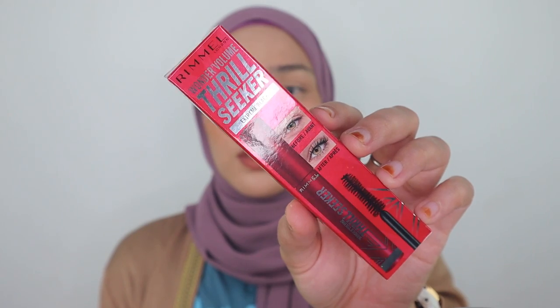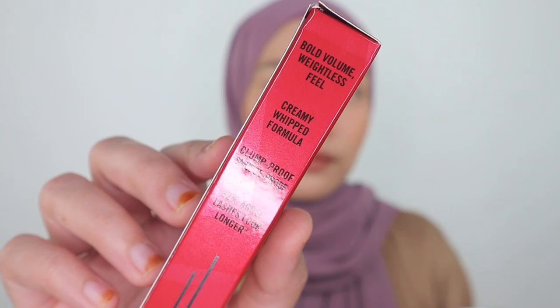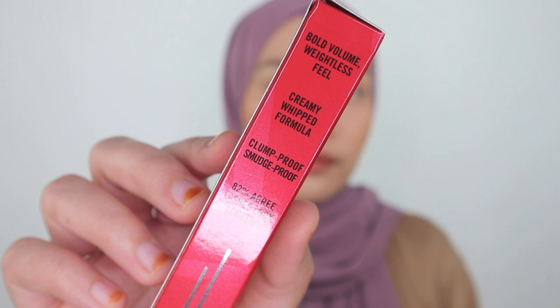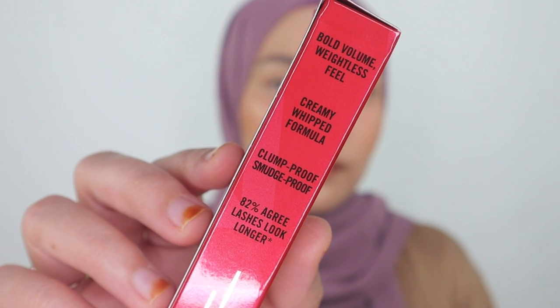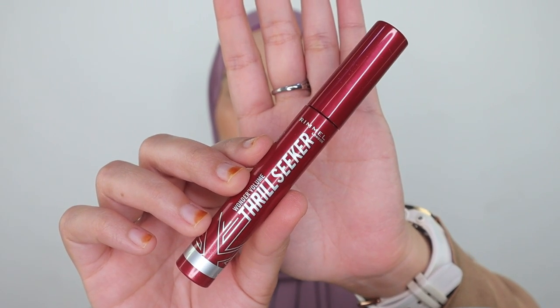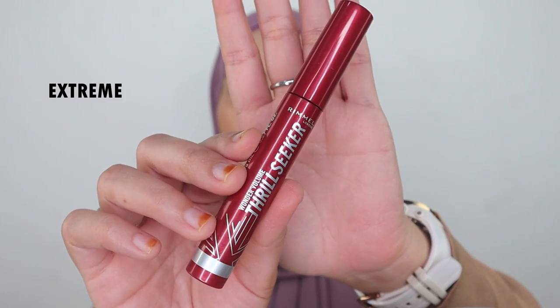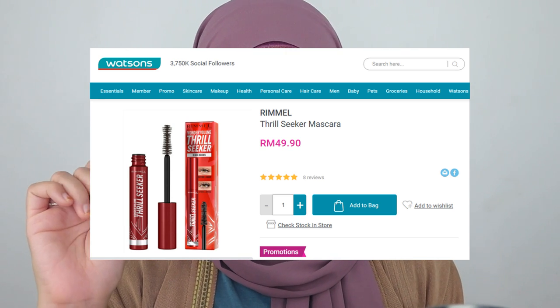This is the box, this is how it looks like. On the side of this packaging it mentions Bold Volume, Weightless Feel, Creamy Whip Formula, Clump Proof, Smudge Proof, and 82% agree lashes look longer. The box is so beautiful and the packaging inside is so wonderful as well. It comes in a kind of maroon color, in the shade Extreme Black. They have one coat for this one and it retails for RM49.90.